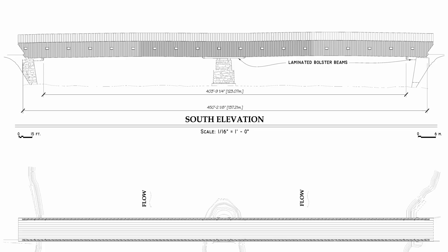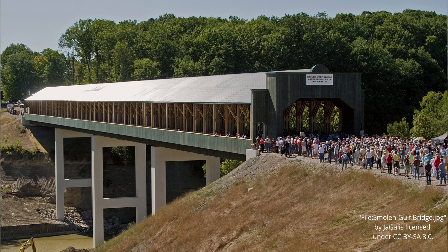Today, the covered bridge stands at just over 450 feet, truss to truss. It was surpassed as the longest covered bridge in the United States in 2008 by the Small Gulf Covered Bridge.